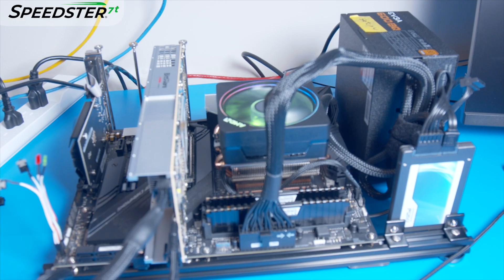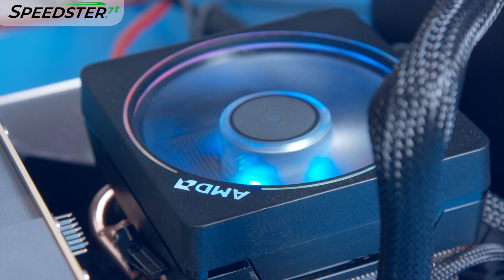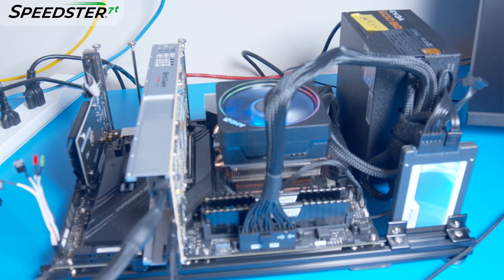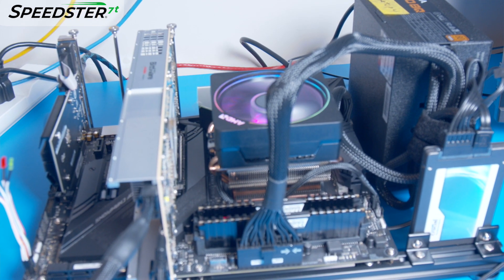Let's take a look at the system used for this demo. We have an AMD Ryzen-based system that supports PCIe Gen 4. The VectorPath card is installed in the PCIe slot that supports PCIe Gen 4 x16. We installed the PCIe driver that comes with the VectorPath card's Software Development Kit, or SDK.